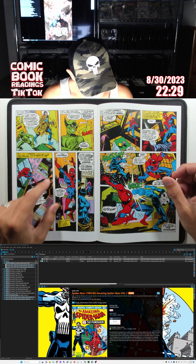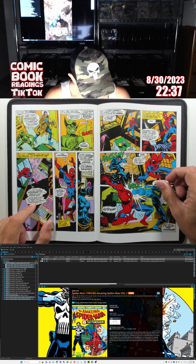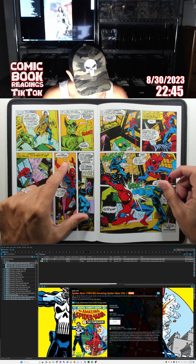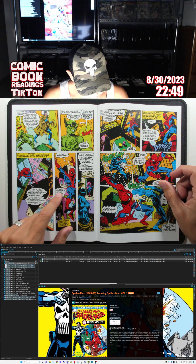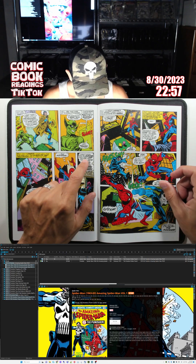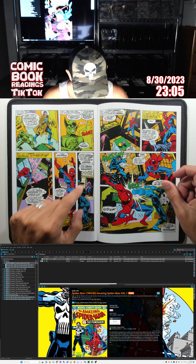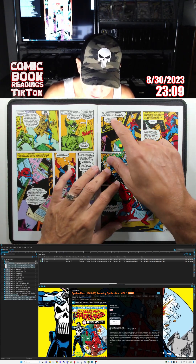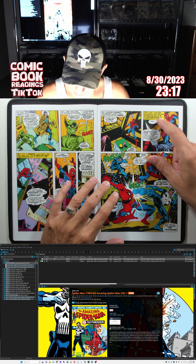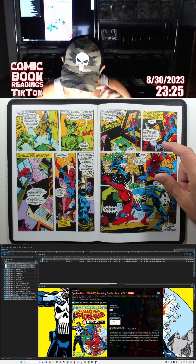Now starts what the host calls the climactic confrontation. Spider-Man tracks the spear gun to Rice Armories. Meanwhile an unseen figure — presumably the Jackal — says: 'It isn't possible. We left him for dead. This time I'll make certain he's finished personally.' Spidey enters the armory: 'Hey, anybody home? Mr. Rice, I don't mean anyone any harm — I just want to talk.' He finds Rice's body, slashed up like claw marks. 'Somebody didn't like you very much, Mr. Rice.'